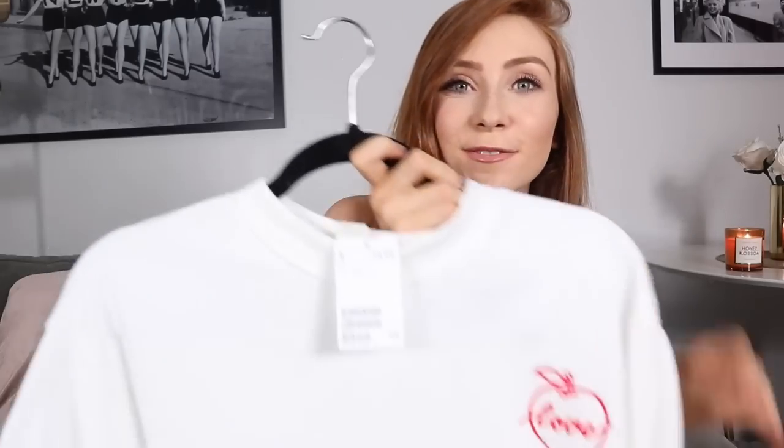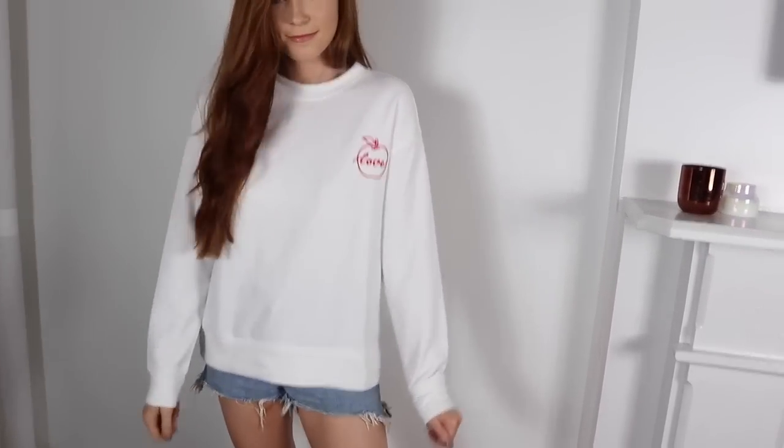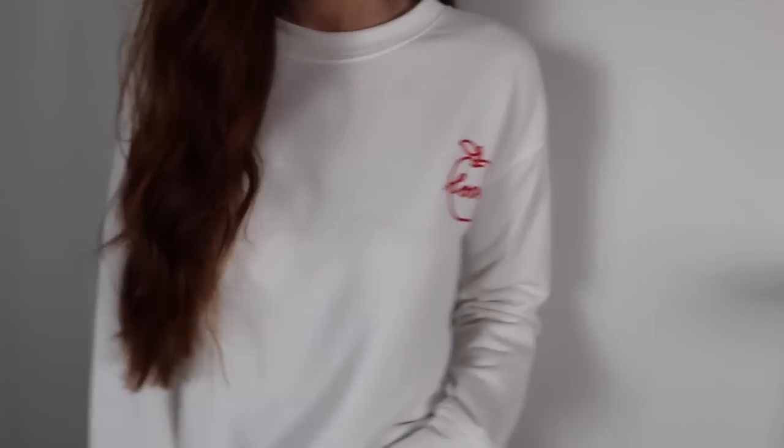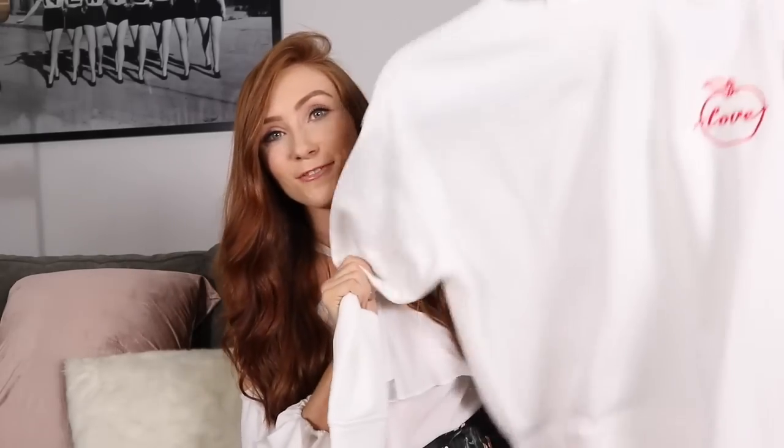The second H&M jumper is this really simple white sweater with a little 'love' detail on it. This one was $24.99 and I got a size small. As far as I know it's still available online and it comes in different colors — there's a blue and a pink. It's just such a comfy, cozy one to have. If you follow me you'll know I love jumpers — when I'm working from home I love to throw them on and feel comfy and cozy. Really happy with both of these.